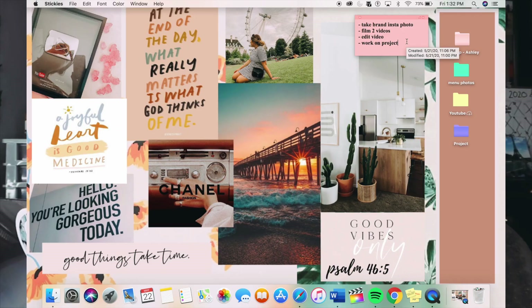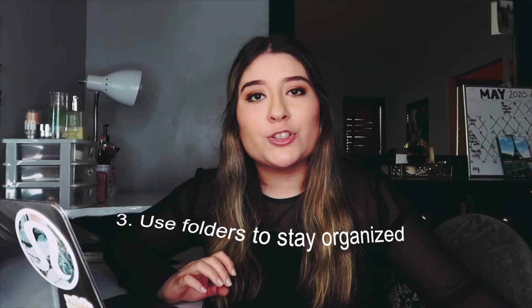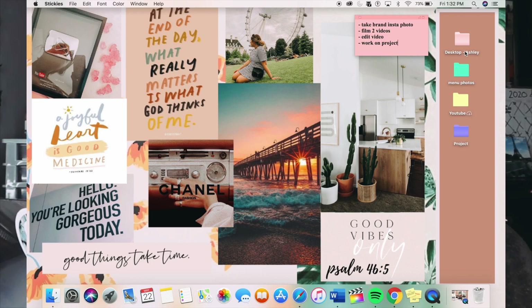On my screen I have folders, and I like to organize my laptop using folders — I think it's the easiest way to find things, especially when using the laptop for both school and YouTube. Right now I have folders like 'Menu Photos' — my parents own a restaurant and I took all the pictures for their menus — and a YouTube folder with all my YouTube-related files.